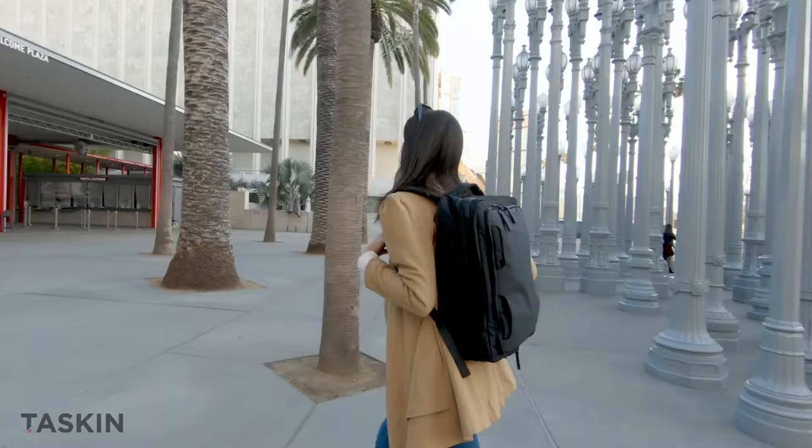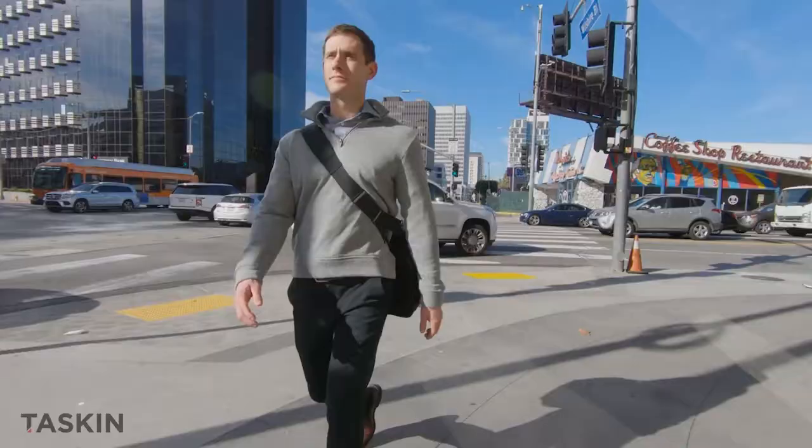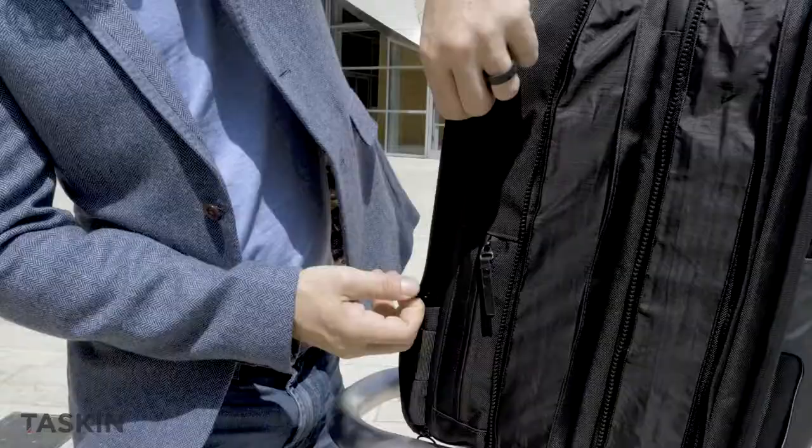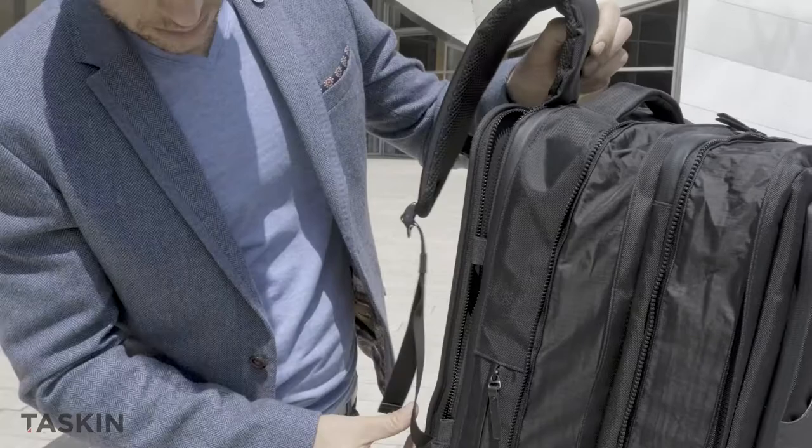Plus, when you get to wherever it is you're going, your TASKIN 1 converts back into a slim backpack, shoulder bag, or sleek handbag. The TASKIN 1 features the same patent-pending easy stash panels to securely hide away the backpack straps when not in use.